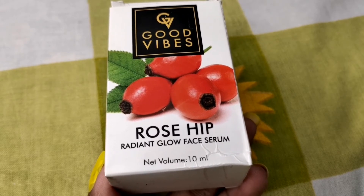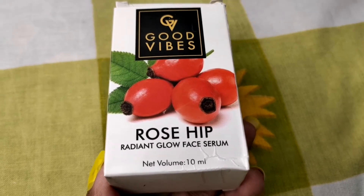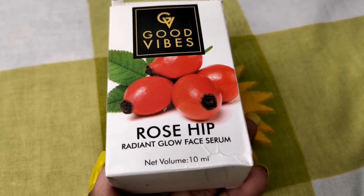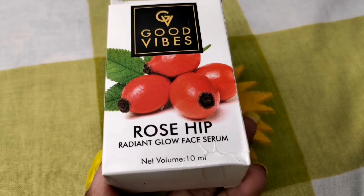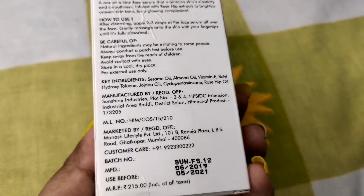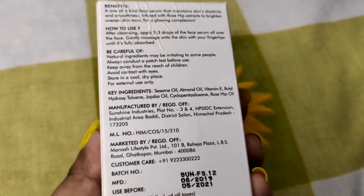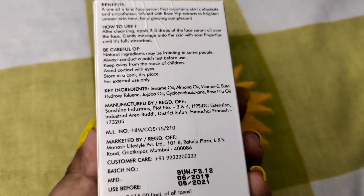Rosehip — you can see the picture on the box of this serum. This is a popular product and it comes in 3 sizes: 10ml, 30ml, and 50ml. I purchased the 10ml bottle. You can find discounts — on Purple especially, there are always some discount offers going on. The cardboard packaging shows the shelf life of 2 years, along with ingredients and benefits.